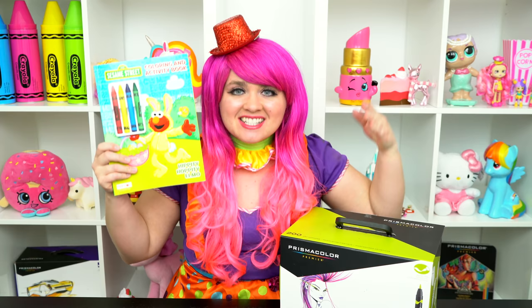Sper-tacular! Hey, everyone! And welcome to Coloring with Kimmy the Clown! Today we're gonna be coloring in my Sesame Street coloring book! I've got my giant box of markers here, so let's get started!